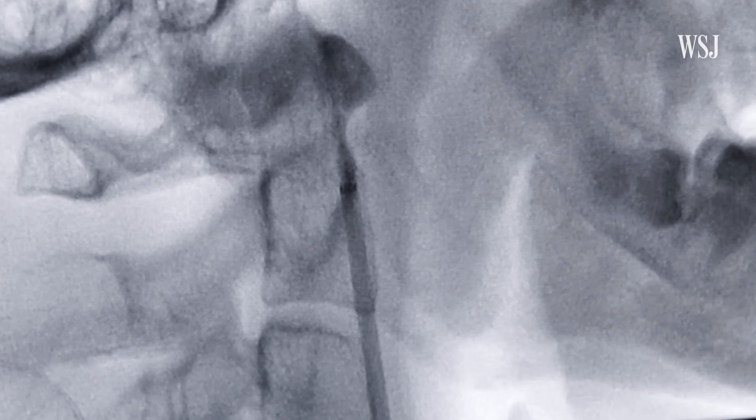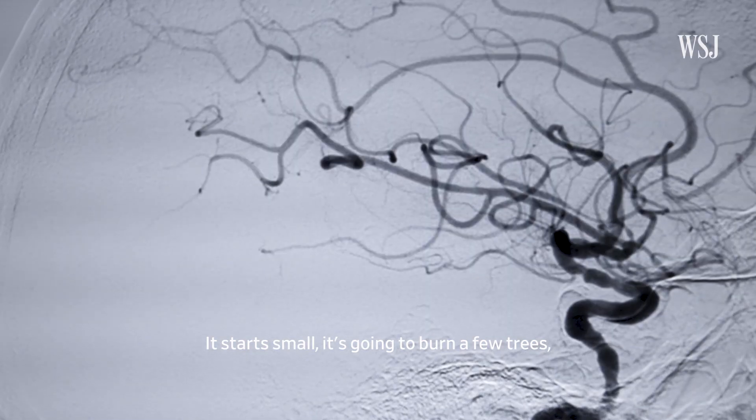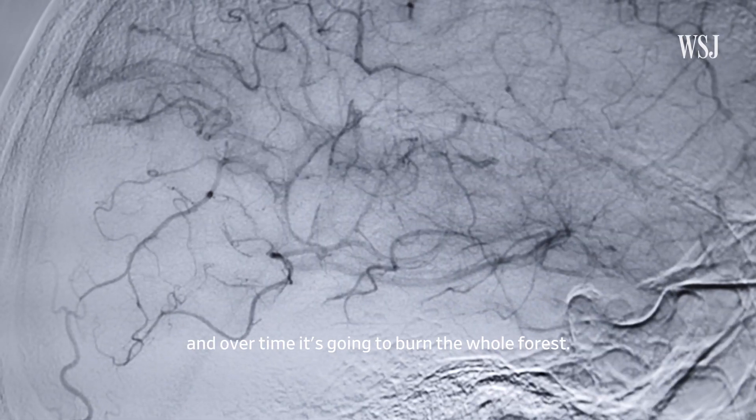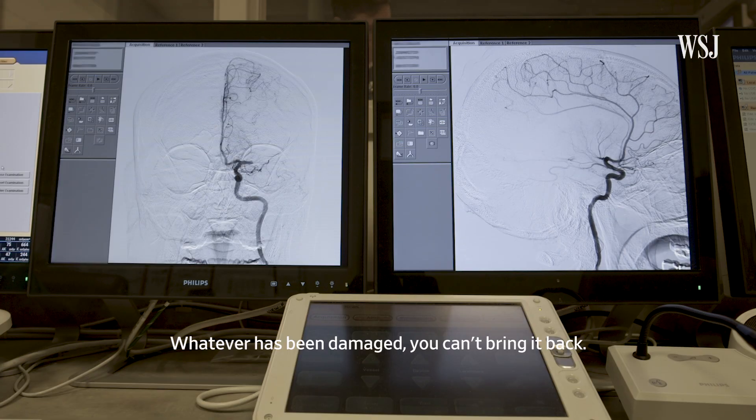Time is brain. Think of a stroke as a forest fire. It starts small, it's going to burn a few trees and over time it's going to burn the whole forest. Whatever has been damaged, you can't bring it back.